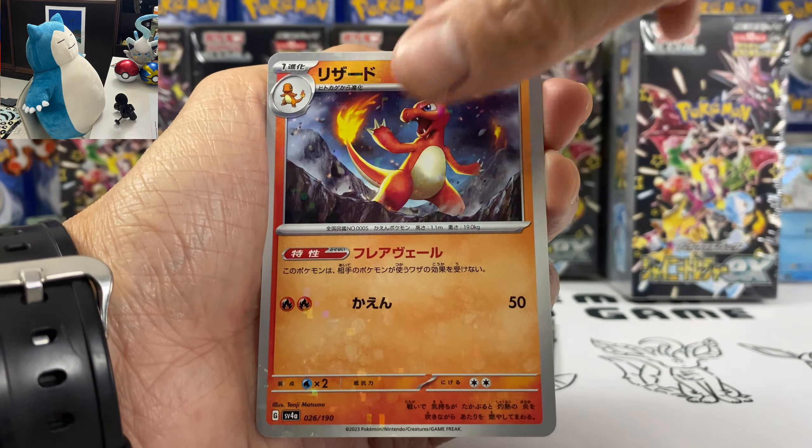Before we start, let's talk about our sponsor today, which is Buyee. Buyee is a Japanese proxy service company that allows you to buy anything from Japan. They also have Shiny Treasure EX for sale. They have Mercari, Yahoo Shopping, Rakuten, and Rakuma. If you're interested, they've sent me a first-time user discount link in the description below. After you buy the item, the seller sends it to Buyee Warehouse, then you choose a shipping method like FedEx, DHL, or Buyee Air Mail — usually takes five to seven days to arrive.